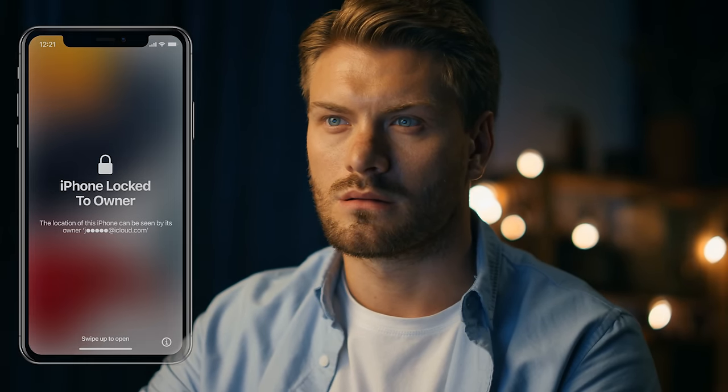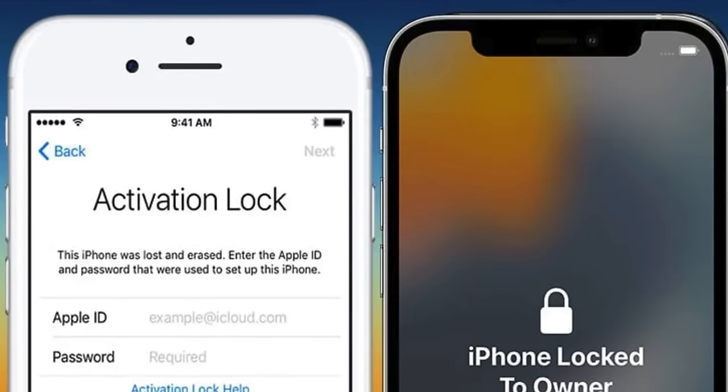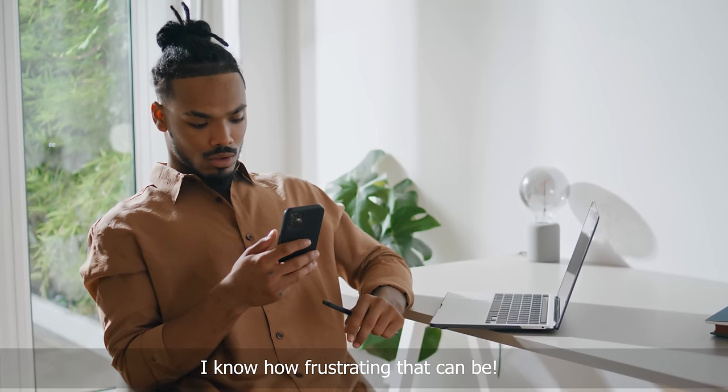Hey there, it's Elliot here. I've been getting a bunch of messages from folks struggling with that annoying iPhone lock-to-owner message, also known as the iCloud activation lock. I know how frustrating that can be.